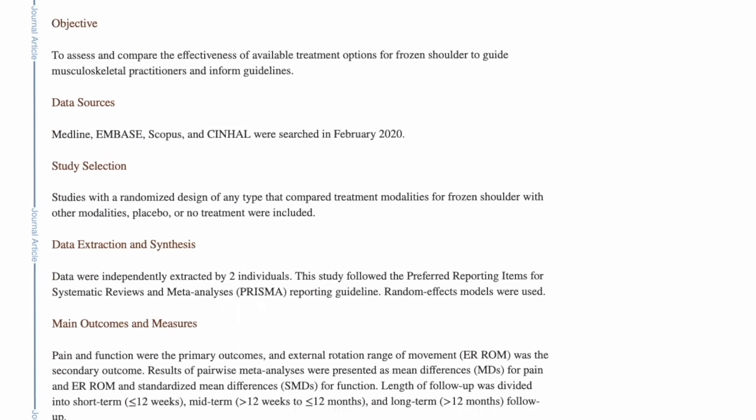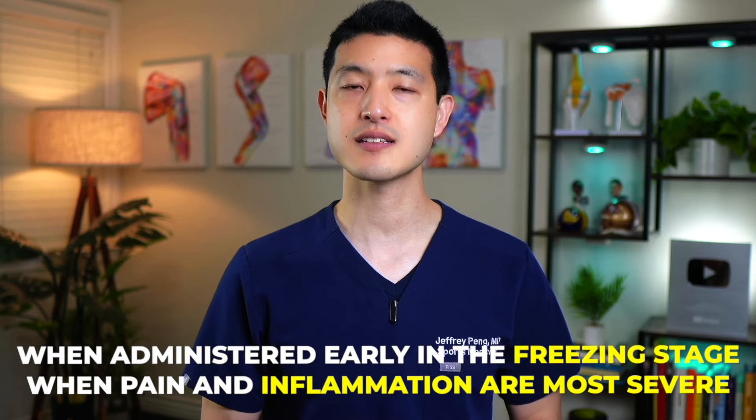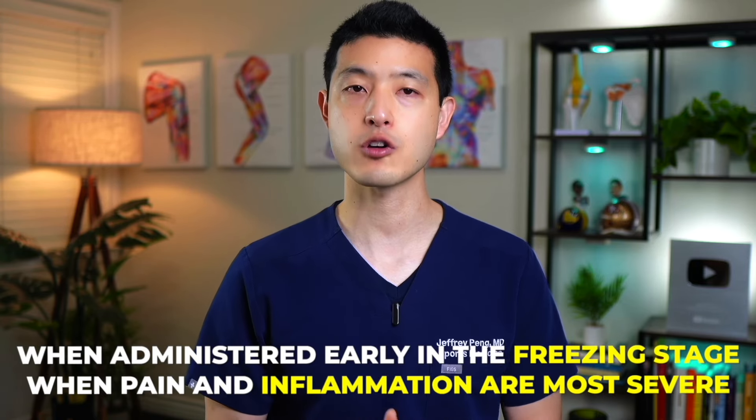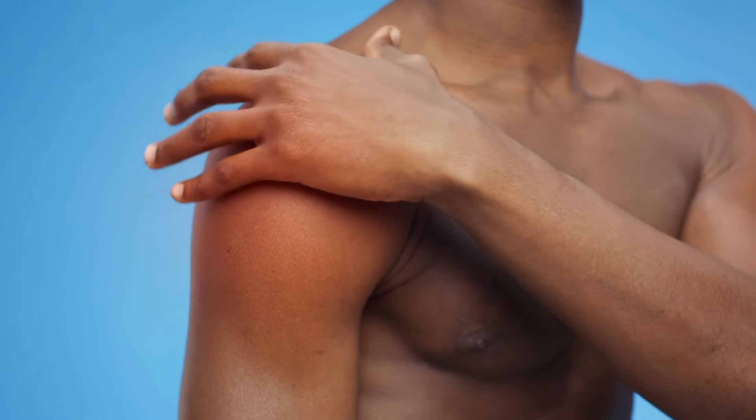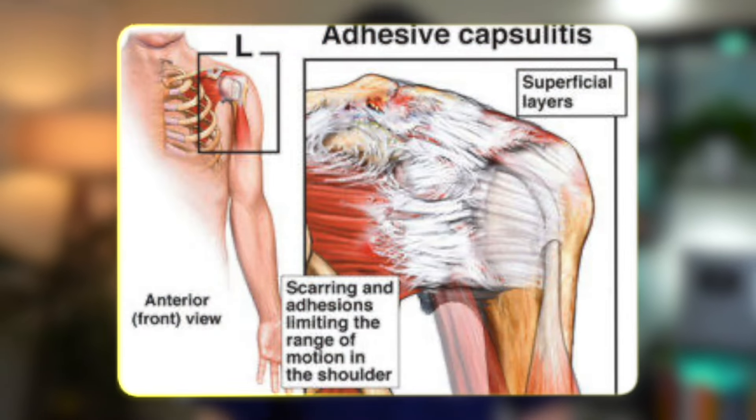The review suggested that combining corticosteroid injections with a home exercise program maximizes the chances of recovery. It's important to note that the timing of the corticosteroid injection really matters. These injections are most effective when administered early in the freezing stage when pain and inflammation are most severe. Early intervention with corticosteroids can drastically reduce inflammation, minimizing the development of restrictive scar tissue. Consequently, early treatment not only lessens the severity of a frozen shoulder but can also shorten the overall duration of the condition.